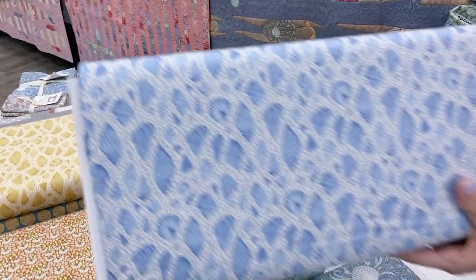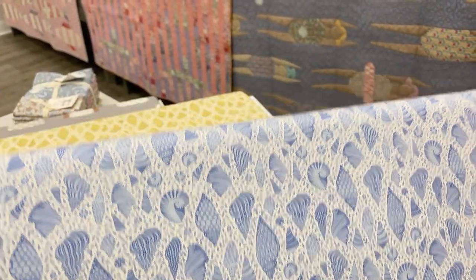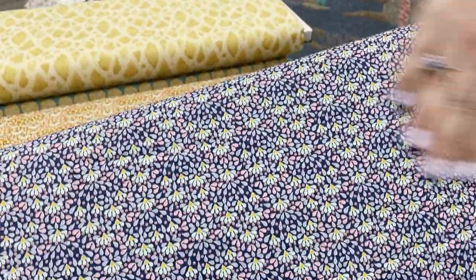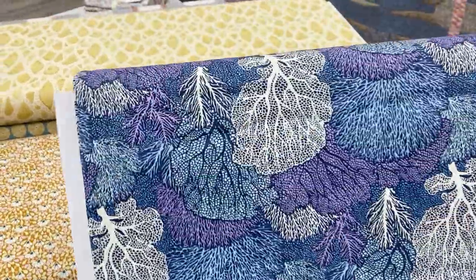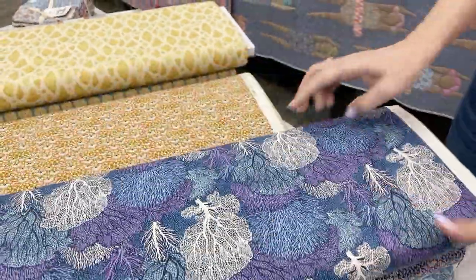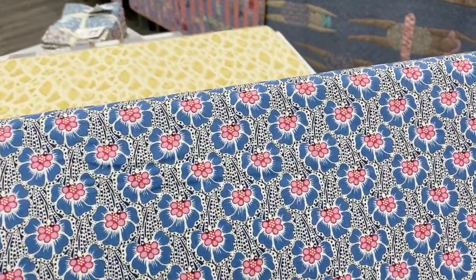Being as close as we are to the beautiful North Carolina beaches, I know that this will be an impressively popular line. And I also want to point out — you can't feel it, but I can — this is a great feeling cotton. It has a really nice finish on it, a little bit like our art gallery prints. It has a really nice, almost sateen, more like a lawn feel to it.